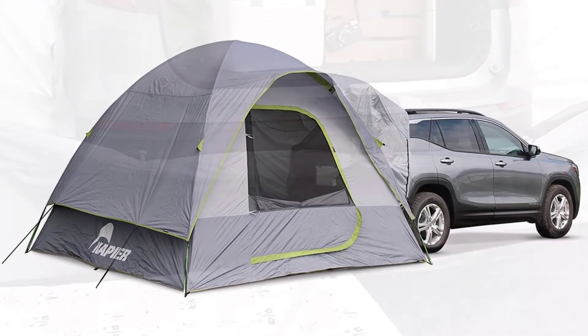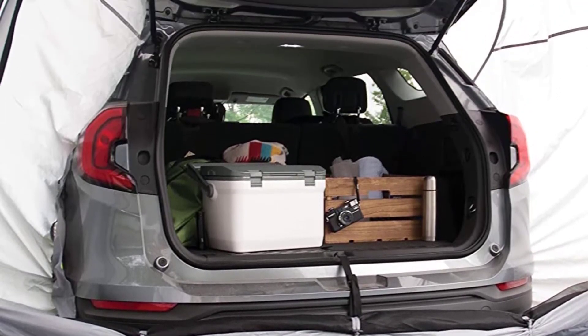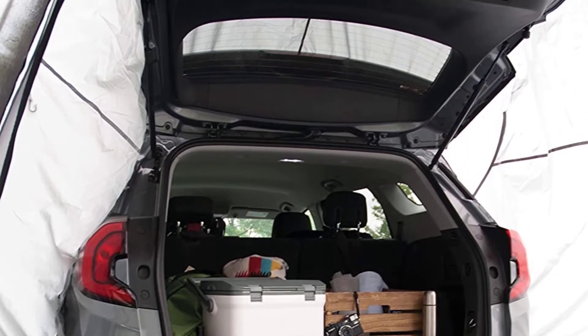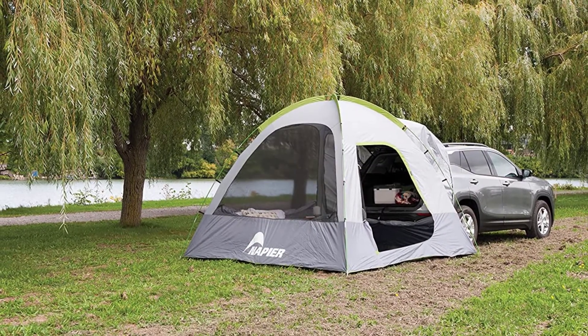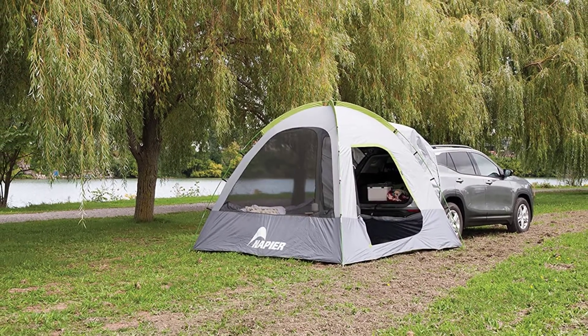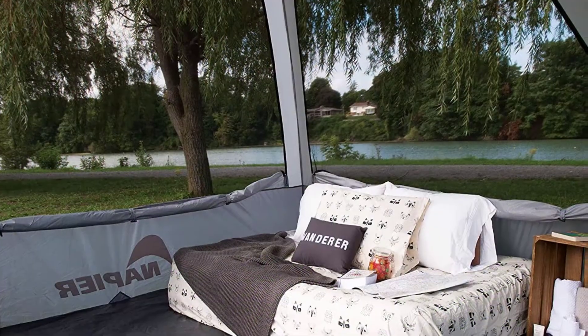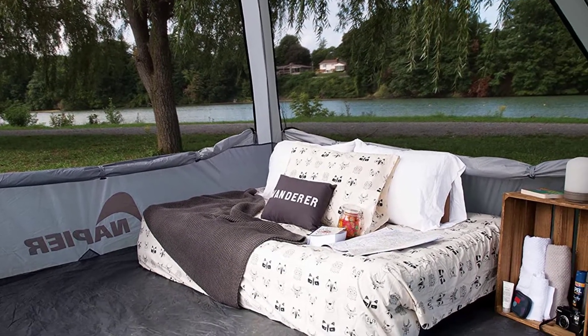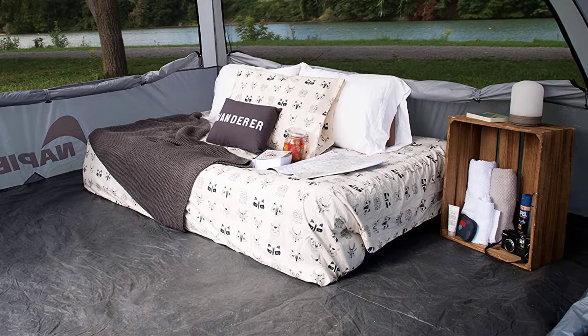It features a universal fit that suits nearly all crossovers, SUVs, and even minivans. It includes a full rainfly, storm flaps, taped seams, and windows, and a door like a full-size tent. It's bug-free and watertight to keep you safe from the woes of nature. This car camping tent is even able to help you charge your electronic devices with a power outlet connection.